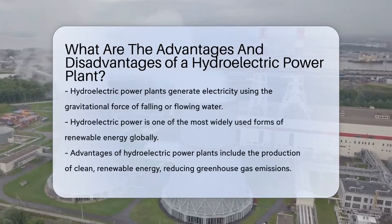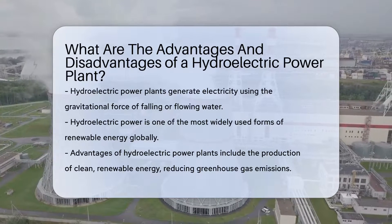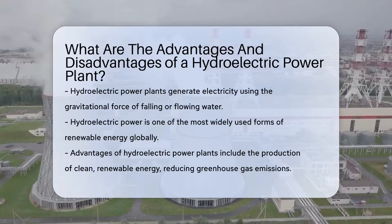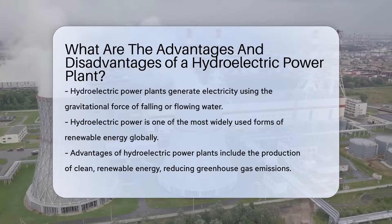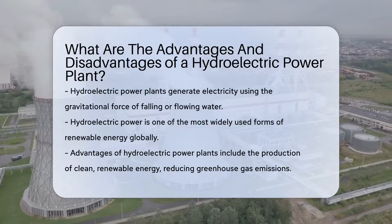Let's dive into the world of hydroelectric power plants. These power plants generate electricity by using the gravitational force of falling or flowing water. It's one of the most widely used forms of renewable energy in the world. But like all things, hydroelectric power plants have their advantages and disadvantages.